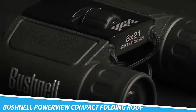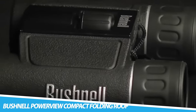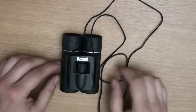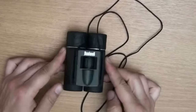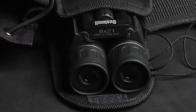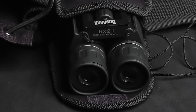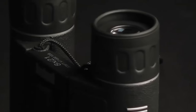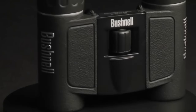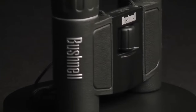Bushnell PowerView Compact Folding Roof Prism Binoculars. The Bushnell PowerView Compact Folding Roof Prism Binoculars feature a compact folding design with a roof prism optical system that uses total internal reflection, allowing a more compact design compared to the traditional porro prism design. These binoculars are known for their quality of image and durable construction.